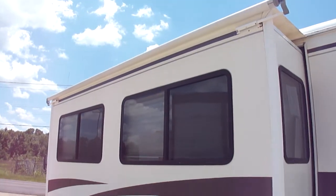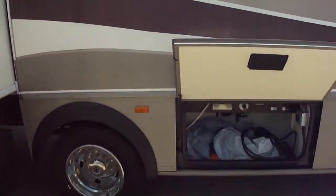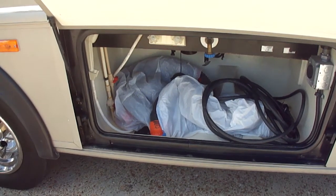If you look up top, it's got a slide awning that's in great shape, not ripped or torn. Roof's in great shape. It's got an outside shower, a utility compartment, and your low-point drains.